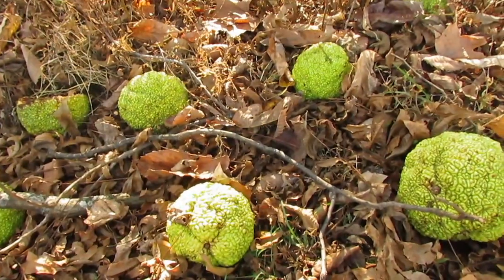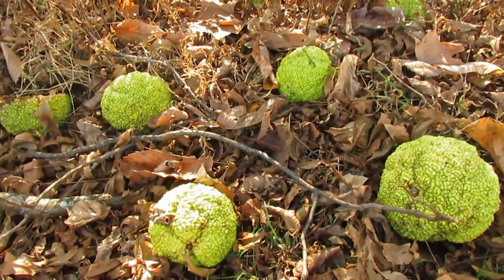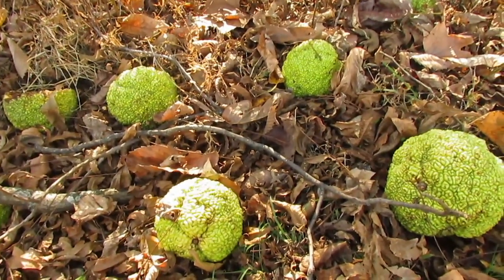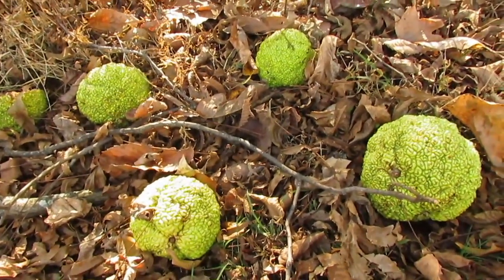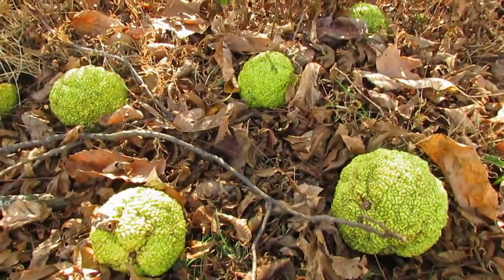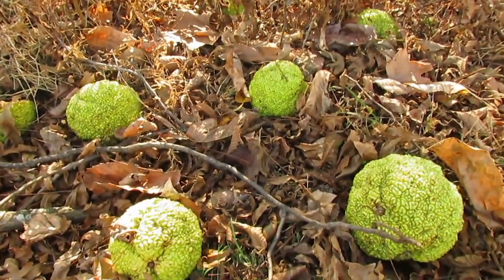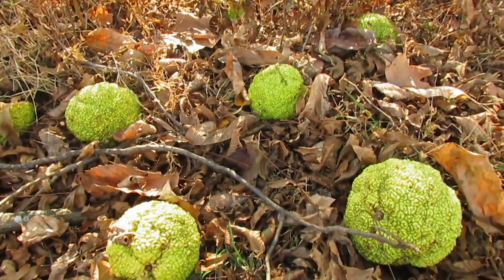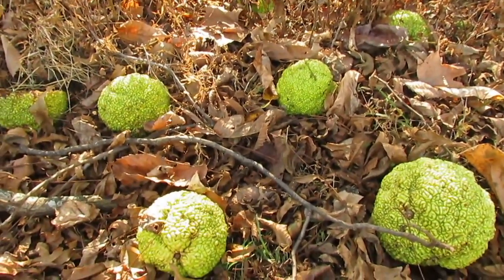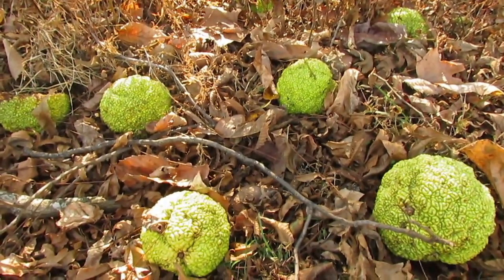So here's an Osage orange. I hope you liked the video — if you do, hit the thumbs up, and if you really like it, hit the subscribe and hit the bell so you can see whenever I upload again. I'm trying to do a little bit more now that it's fall and I'm not quite as busy. Got a little more energy having a couple days off work. I will see you next time — please be safe, I love you, have a good one.